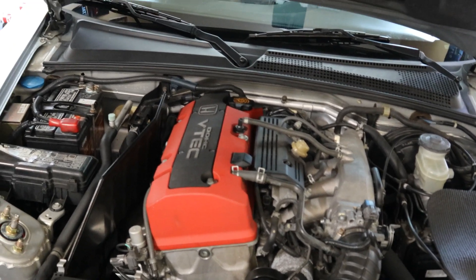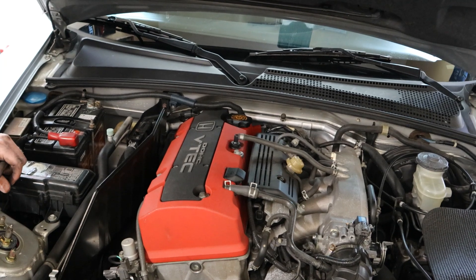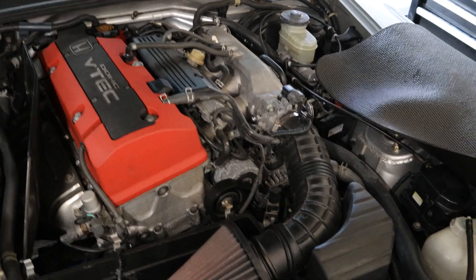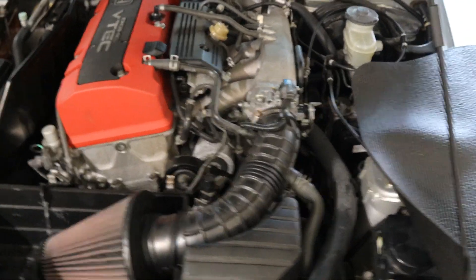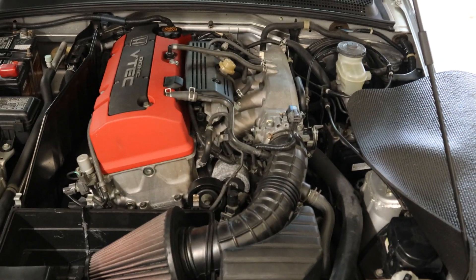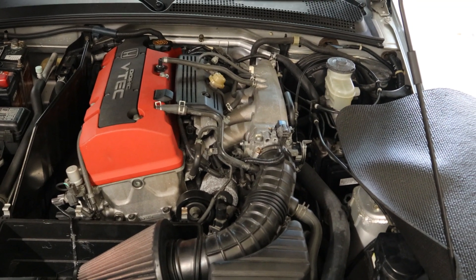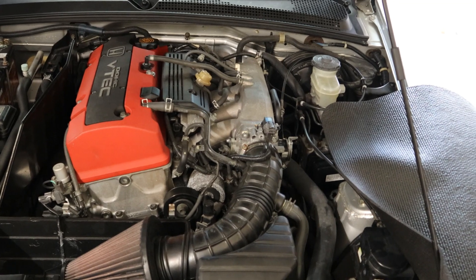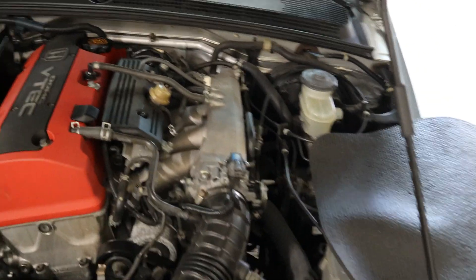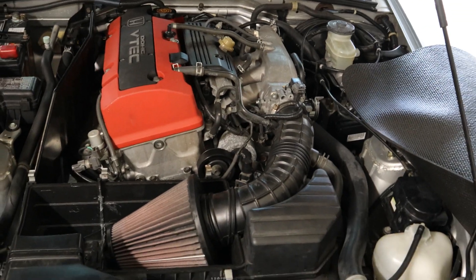Do you know what the compression ratio is? It's something like 10.5 to 1 — yeah, 10.5 to 1. That's sweet. 120 horsepower per liter — this engine actually makes 249 horsepower at the crank. It's about 10 horsepower higher on the JDM, but those gains are negated by the US ECU. That's crazy — that's like two horsepower per cubic inch. Impressive. They're great cars.